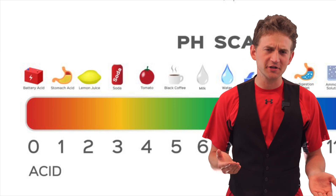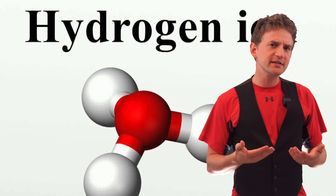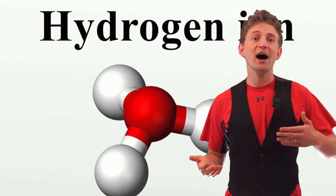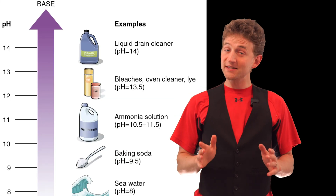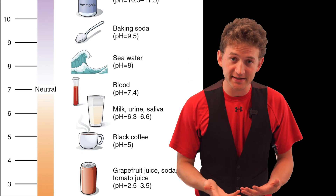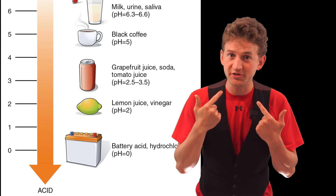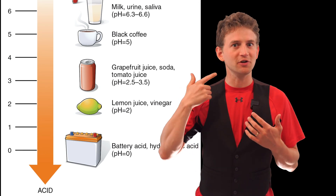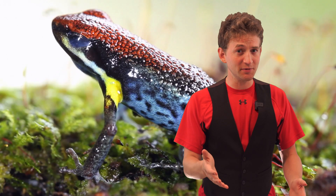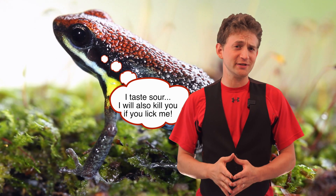So why does that trigger sour receptors? Well, an acid is defined as a substance that is willing to donate hydrogen ions, which means there are more hydrogen ions than hydroxide ions. The farther you get down toward 0 — the stronger the acid — the more hydrogen ions are available to trigger your taste receptors and tell your brain this is sour. And usually if you taste something in nature and it's sour, that's a bad thing — it tells you to stay away from it.